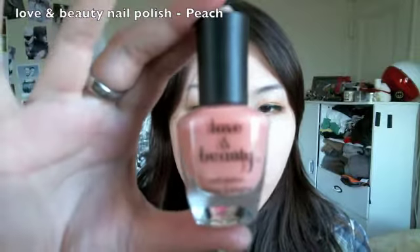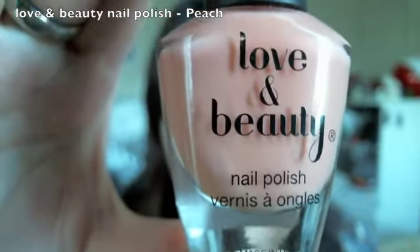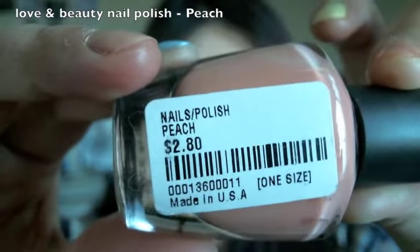The third color is a peach color and this is by Love and Beauty nail polish, which is from Forever 21. This is in the shade Peach.